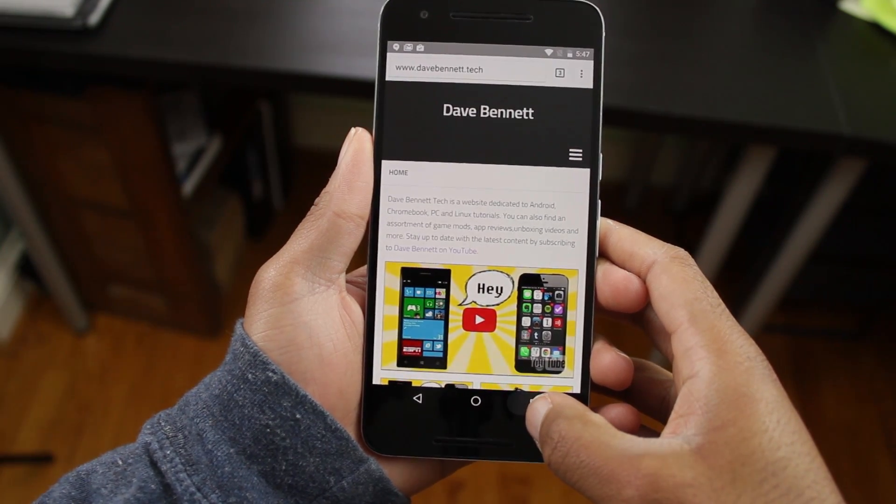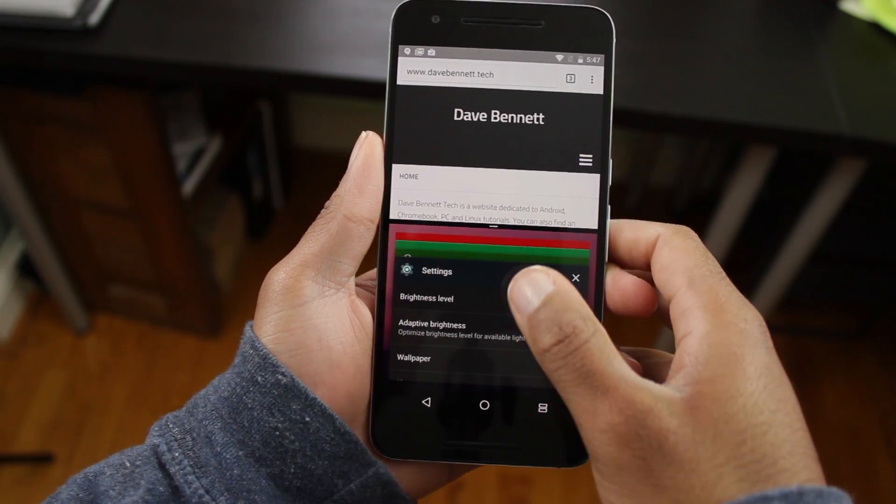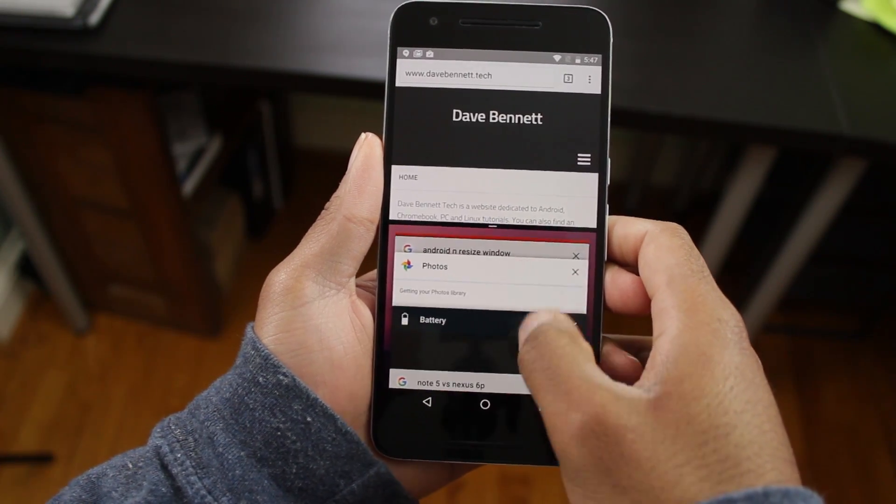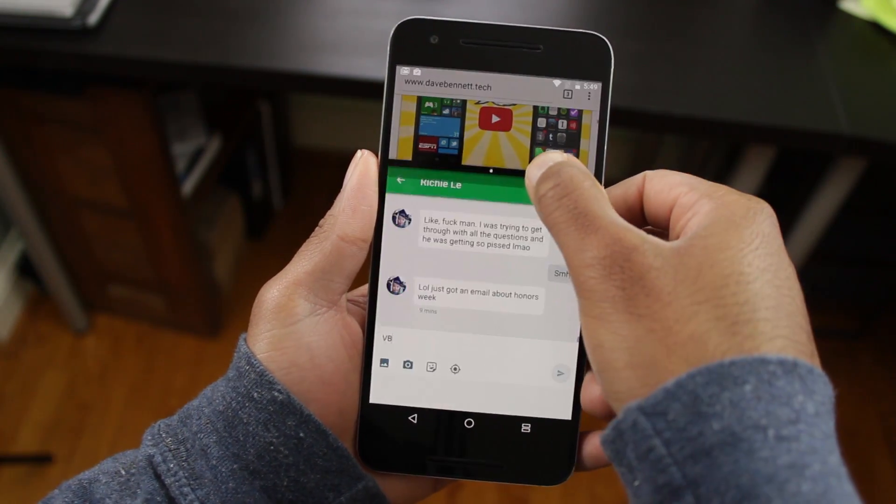The biggest feature of Android N is the new multi-window capability. We've seen this within Android before, but through custom skins such as TouchWiz.